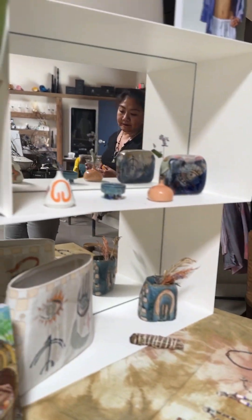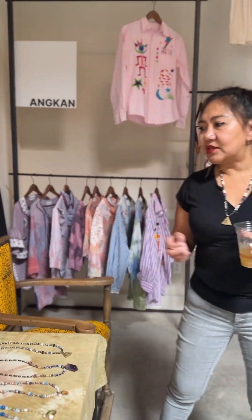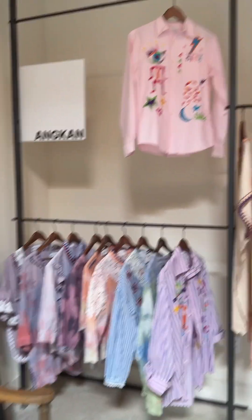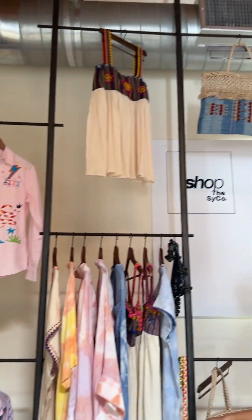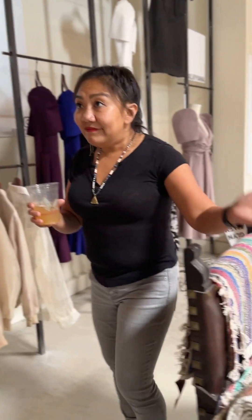A friend of mine makes these — 'anting-anting,' I don't know how to translate that in English all of a sudden, but it's kind of like for love or a lucky charm. They're like charms. She's a friend of mine who also makes this clothing and these bags.